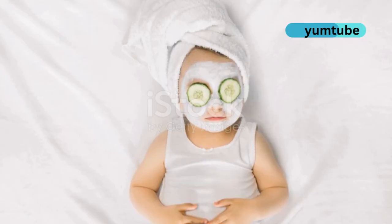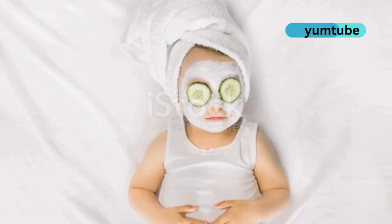Lastly, cucumbers. Hydrating and full of antioxidants, they soothe skin and reduce puffiness. Add slices to water or salads.